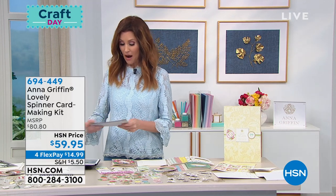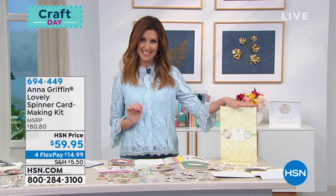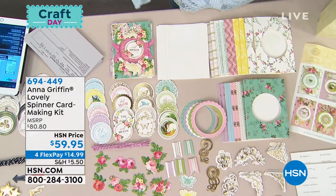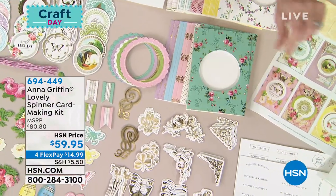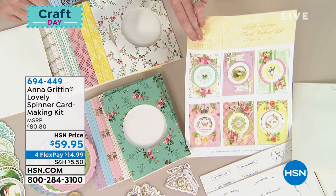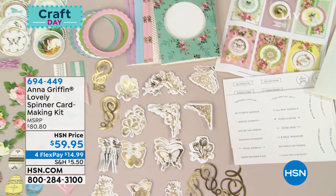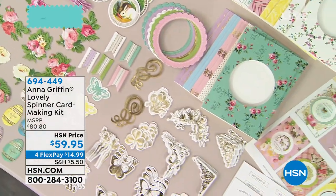Sticking with spinner kits — we are very limited in this one. It's close to selling out and this one is everything spring — it's called the Lovely Spinner Card Kit. You do get 20 envelopes, and with all of the embellishments you'll be able to make a lot of different things. The prints are just lovely — you even have an idea guide. You've got all of your messages as well: 'hippity hoppity,' 'you're the spring in my step,' 'butterfly kisses and all the best wishes.' This is the female counterpart to the Handsome Spinner Card Kit.